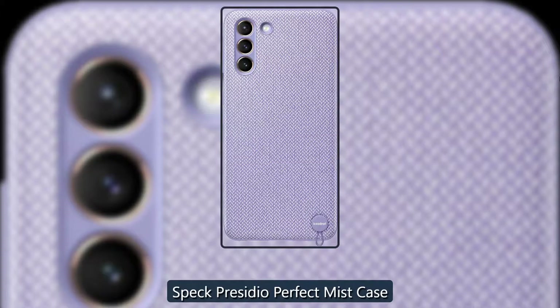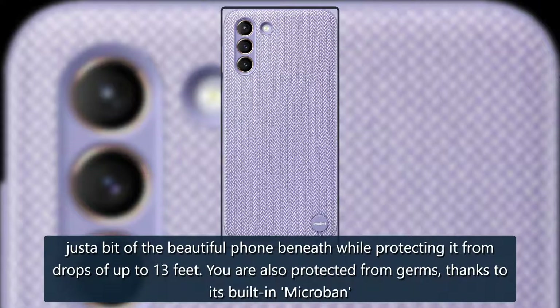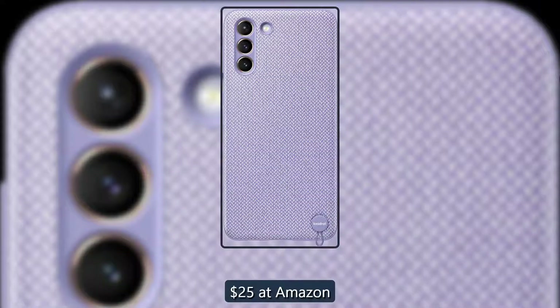Clean Mist Case — Speck Presidio Perfect Mist Case. Speck cases always fit just right and offer great protection in a slim package. The Presidio Perfect Mist has a soft-touch matte finish that lets you see just a bit of the beautiful phone beneath, while protecting it from drops of up to 13 feet. You are also protected from germs thanks to its built-in Microban. $25 at Amazon.